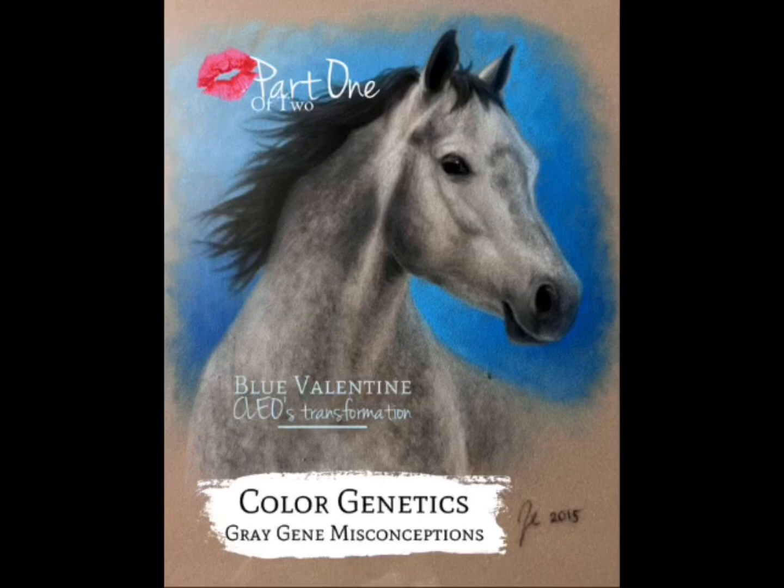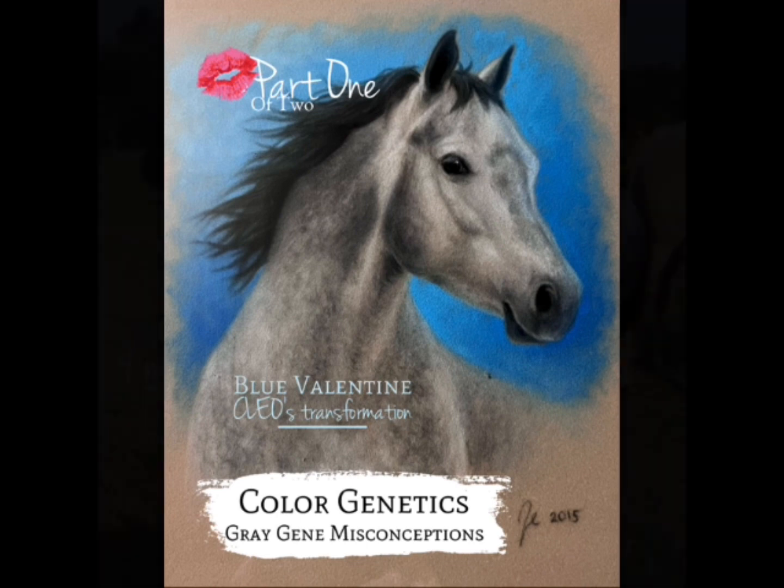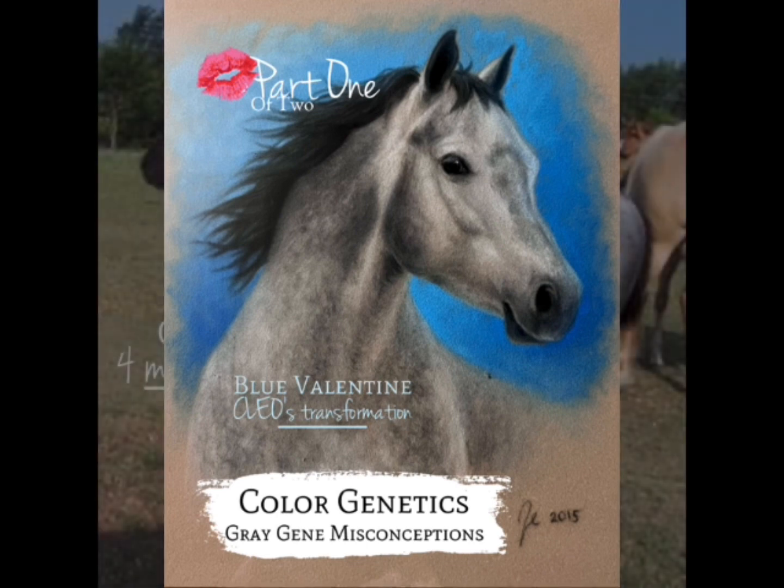Welcome to Raisin Roans Ranch Nation. Boy, have I got a good topic for you guys today. I am Sunday Blue and this is part one of two of Color Genetics Gray Gene Misconceptions.